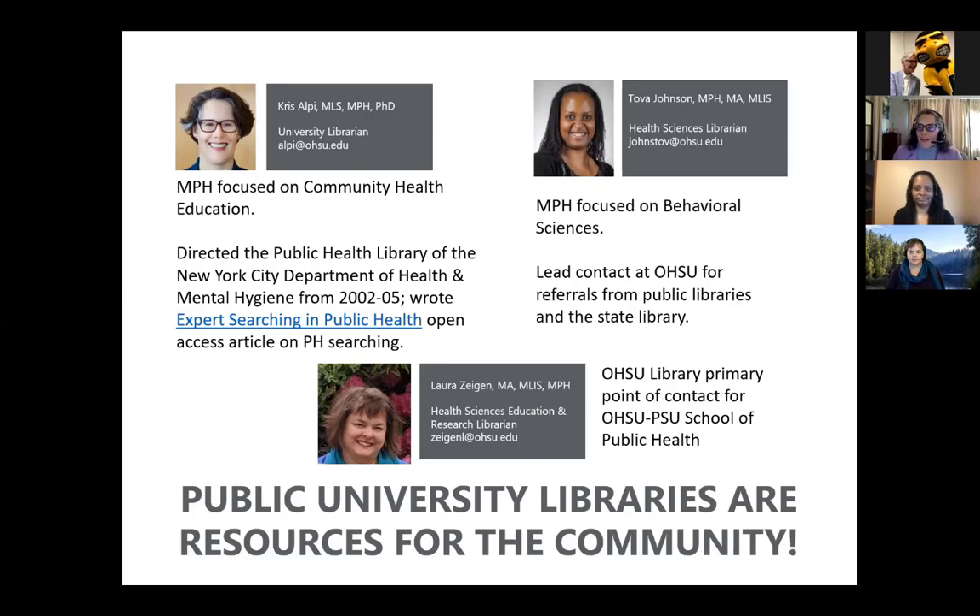My colleague Tova will introduce herself. Hello everyone, I'm Tova Johnson. I'm a health sciences librarian at OHSU, and as part of my role I serve as the lead contact at OHSU for referrals from public libraries and the state library. I also have an MPH from Emory University with a focus in behavioral sciences. And I am Laura Zeigen — I'm a health sciences education and research librarian at OHSU and the library's primary point of contact for the OHSU PSU School of Public Health. PSU is Portland State University. I'm an MPH graduate of the health management and policy program in what is now the OHSU School of Public Health.